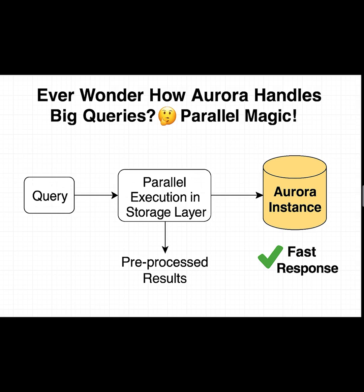Result? Less I/O, lower latency, much faster analytical queries — perfect for OLAP and reporting. So next time you wonder how Aurora handles big queries so smoothly, it's that parallel magic happening in the storage layer.